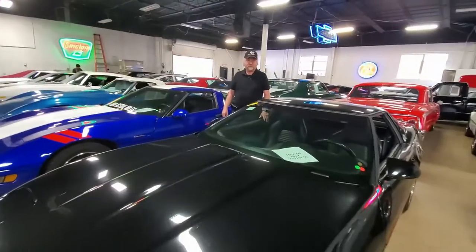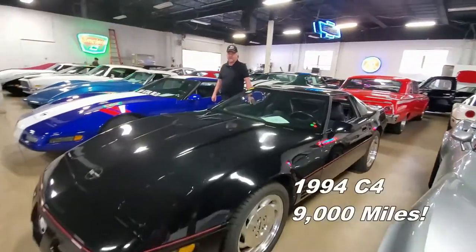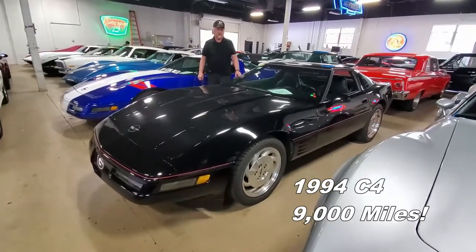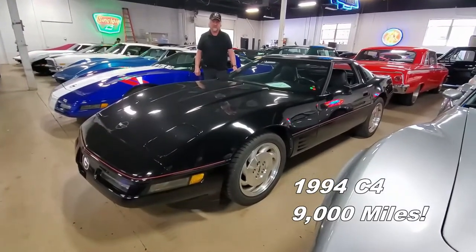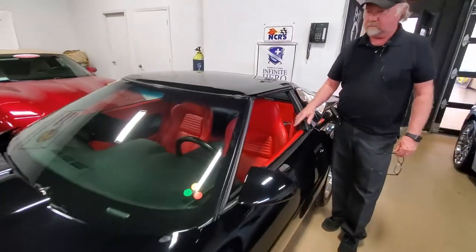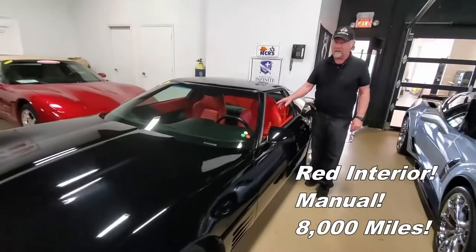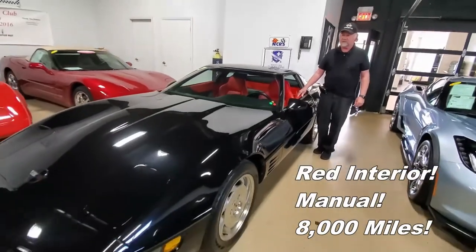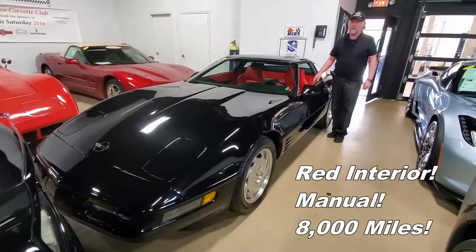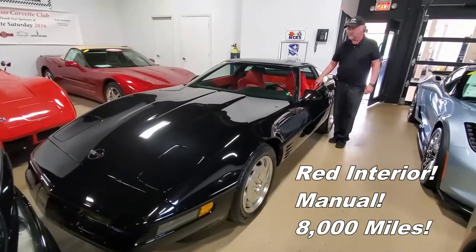As you can see, we have a good number of C4 cars right now. This one that we're standing in front of is a '94 with only 9,000 miles on it. And here we have a black with red interior, manual transmission C4 with about 8,000 miles. So if you're looking for a low mileage special car that you can enjoy for a long time, this is it.